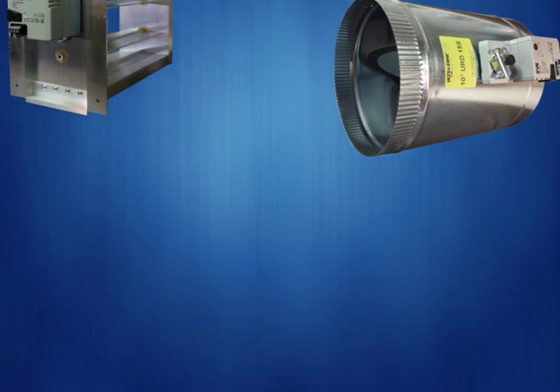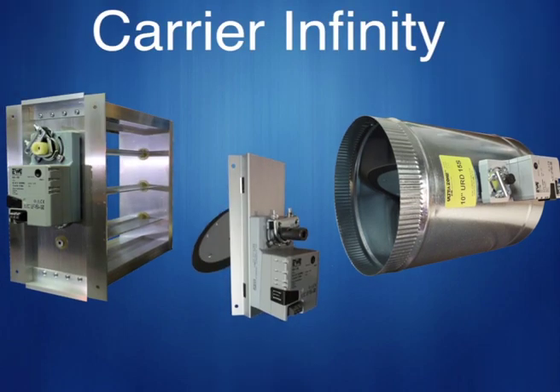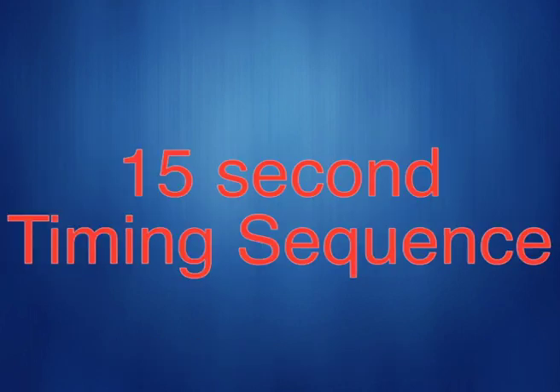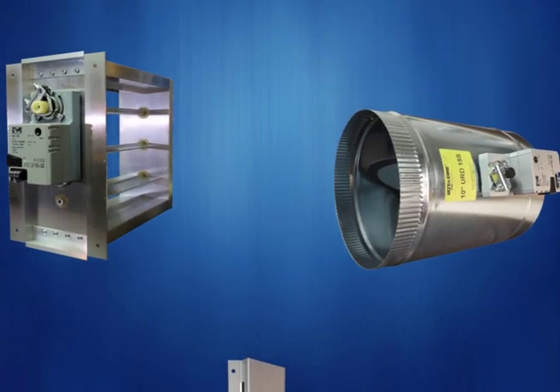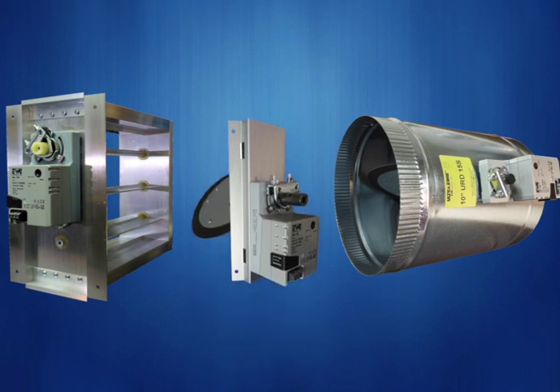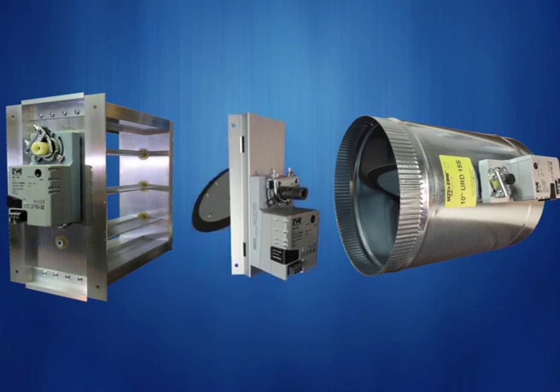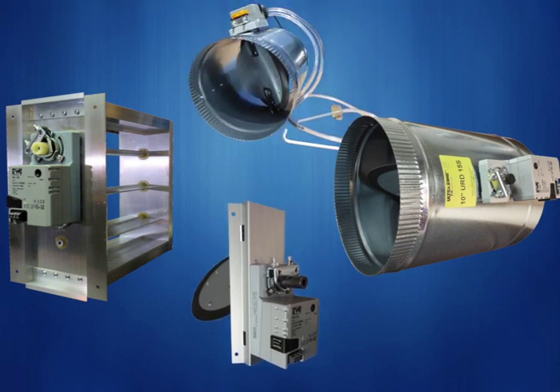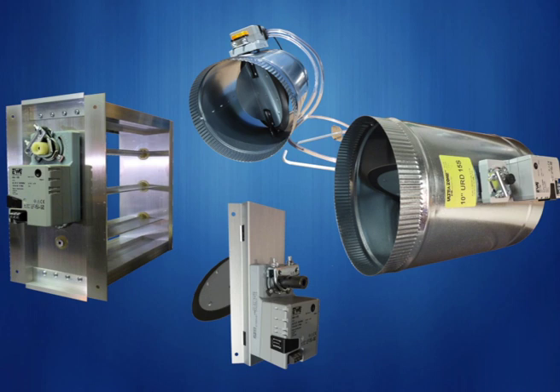The URD MA15S is a damper made for the Carrier Infinity and Bryant Evolution systems. It has a 15-second timing sequence required for those systems. The UL-listed Belimo actuator is a 24-volt, 3-wire, power-open and power-closed type, rated at 18-inch-pounds of torque. The MA15S can also work in floating mode. It includes an integrated wiring terminal block, NEMA-1 rated housing, and dual end stops. This damper can be used for any zoning system with the SBD Smart Bypass Damper, and the EWC PID loop in the SBD bypass will modulate to keep up with the 15-second rotation.